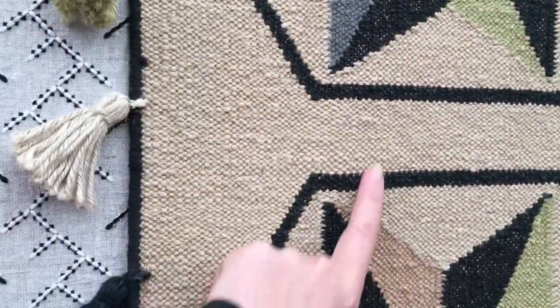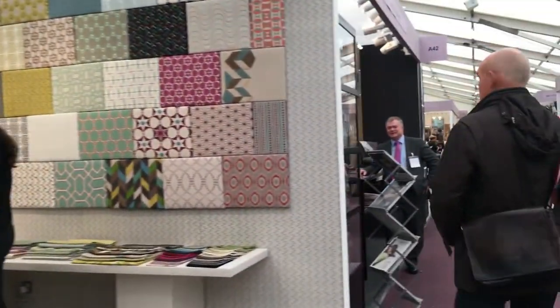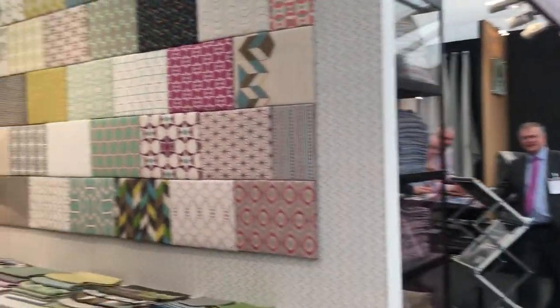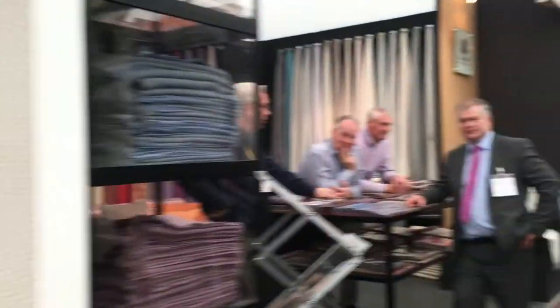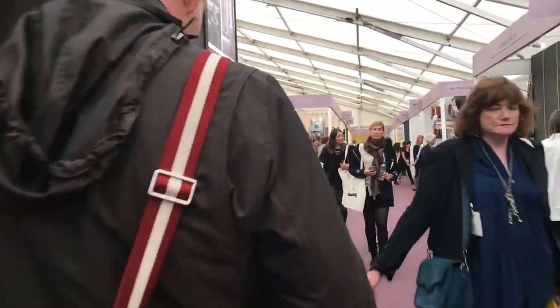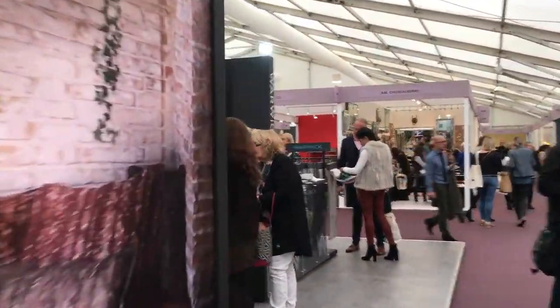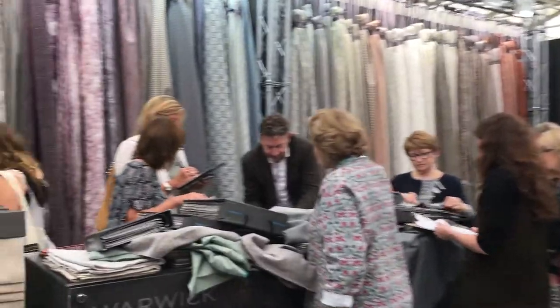It's beautifully textured, actually. Really nice. This is the good thing about Decorex - you can actually see things in situ, how they're supposed to look. Really lovely coloured panels there. Lots of people weaving in and out. This is the last day of Decorex so it's not too busy here.